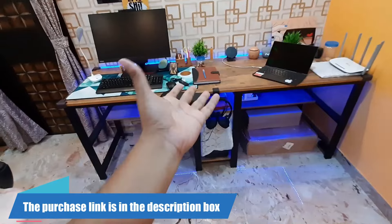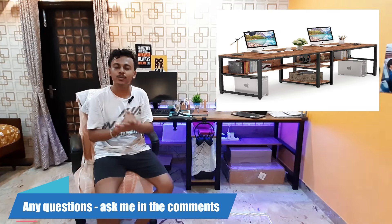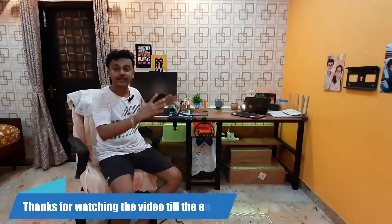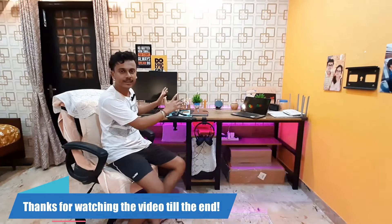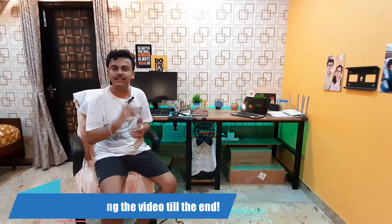If you want to make a clean type of desk setup, you can definitely go to this workstation table — the link will be in my description box below. Thank you so much for watching this video till the end, I hope you really enjoyed it. If you have any doubts, you can ask me in the comments section. If you know friends or family members who are thinking about making a budget-friendly productivity desk, you can share this video. Thank you so much — I'll catch you guys in the next one. Till then, stay safe, stay healthy, and bye bye.